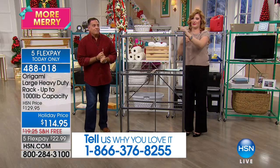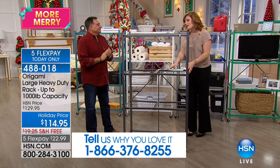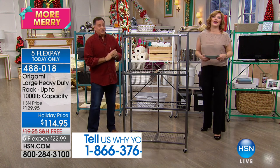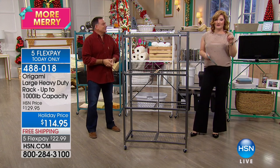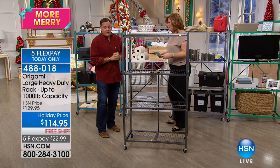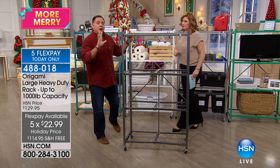We want to hear from you at 1-866-376-8255. Free shipping — we also have holiday pricing. I don't remember this being at $114.95. The only time it's any less than this is when we do a Today's Special, so this is a good deal.